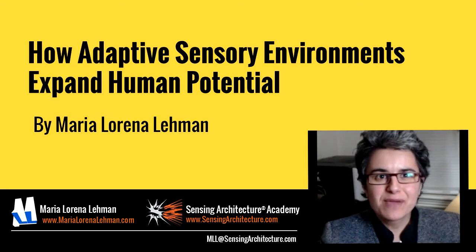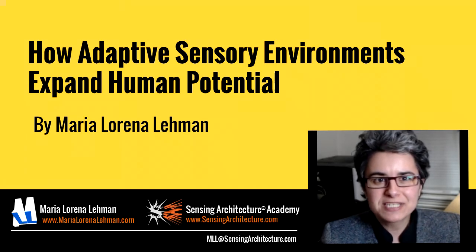I'm Maria Lorena Lehman, founder of the Sensing Architecture Academy and author of Adaptive Sensory Environments. Thank you for inviting me to participate today. Right now we're going to explore how adaptive sensory environments expand human potential.